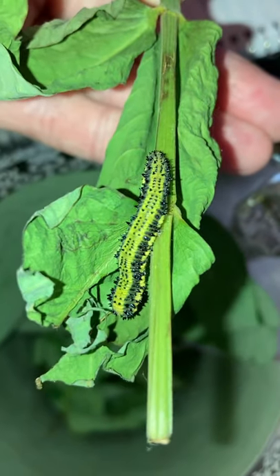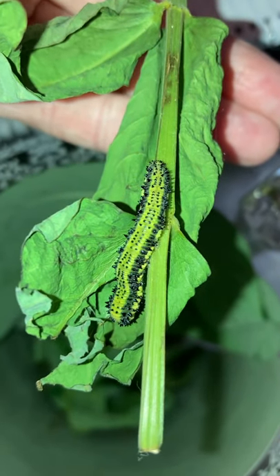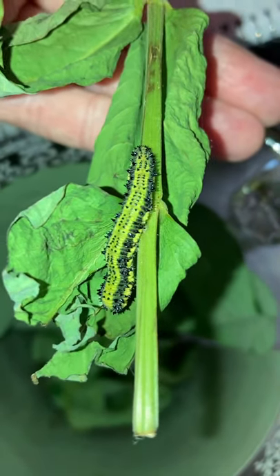Anyway, he's getting big. Soon he's gonna have to get in a chrysalis and I don't know how we're gonna work that out, but we'll figure it out.